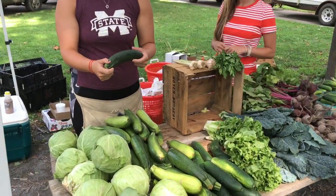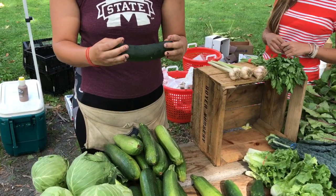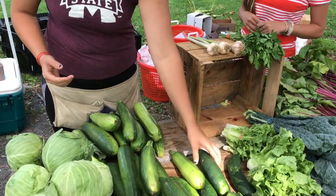Cucumbers are the same deal. You want whatever is the firmest, and shape and color do not actually matter for those.